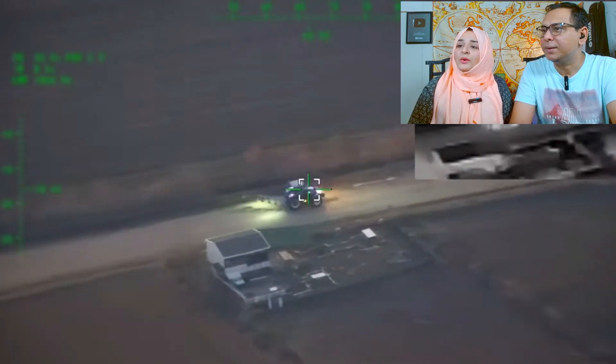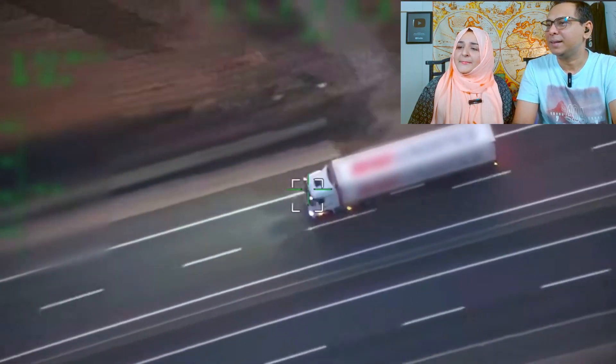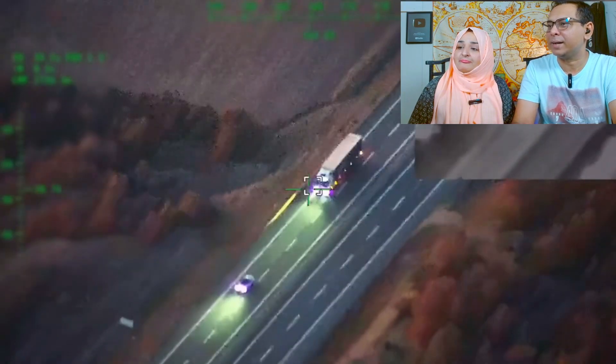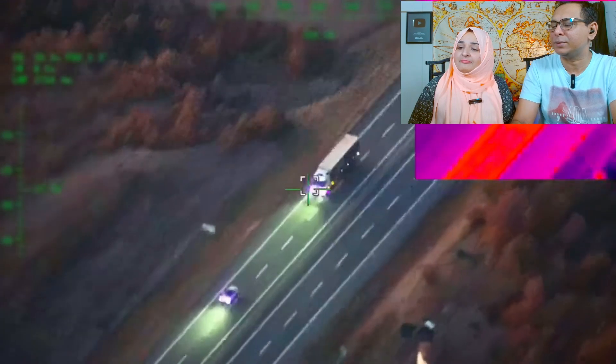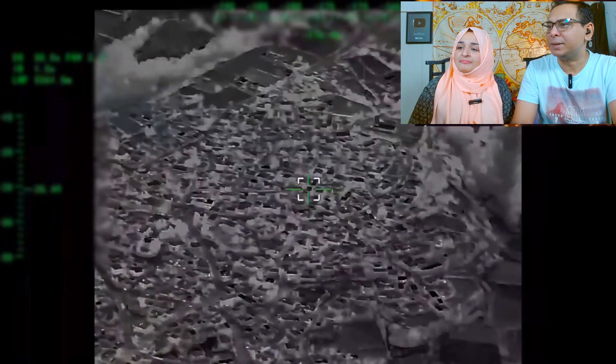What will this drone do? Surveillance — yes, surveillance. There are different cameras and sensors on board, including night vision and thermal imaging.